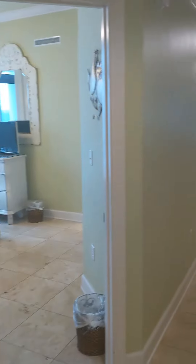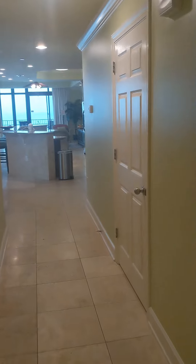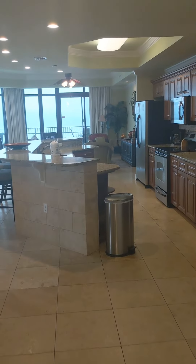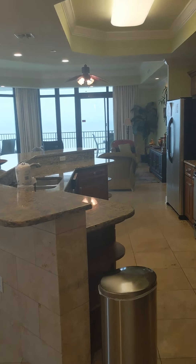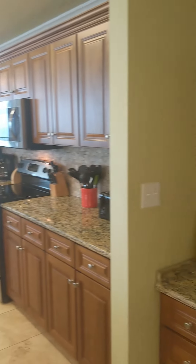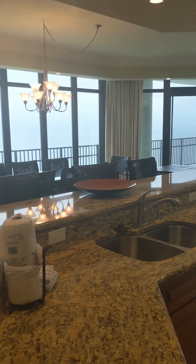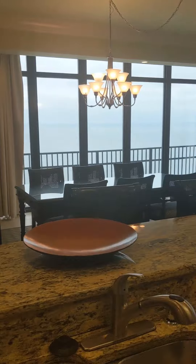We're just getting into the lobby area here. I'm going to start you guys in the living area first, so we're going to go down the hallway. Got travertine tile flooring throughout. You have lots of cabinet space, a little office area, granite countertops, and then floor-to-ceiling windows.